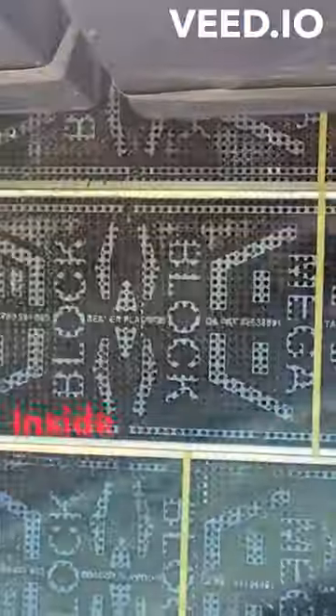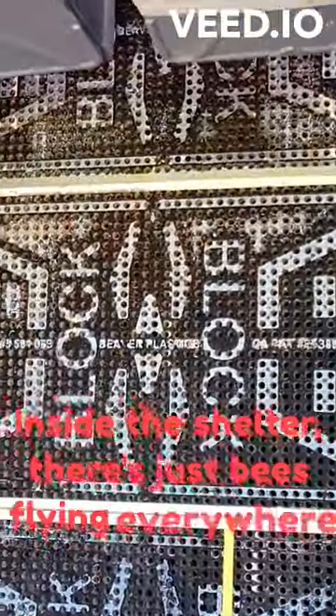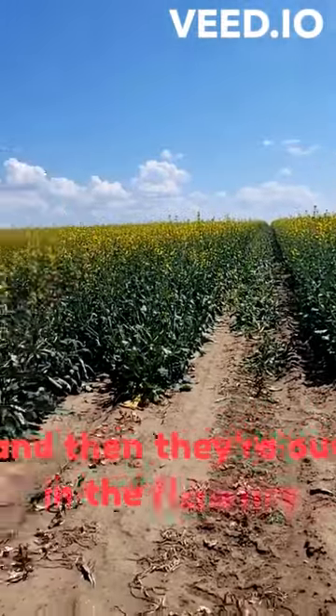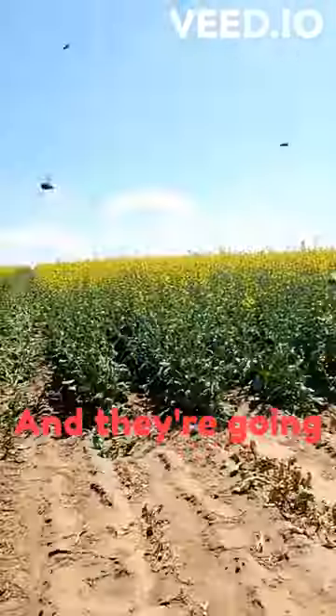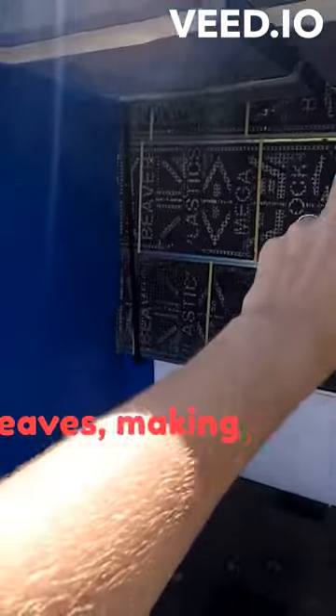We're here in a beautiful canola field inside the shelter. There are bees flying everywhere — out in the flowers — and when you walk out among the flowers, you can see them just buzzing around, going like crazy. They're going out there collecting leaves and making nests.